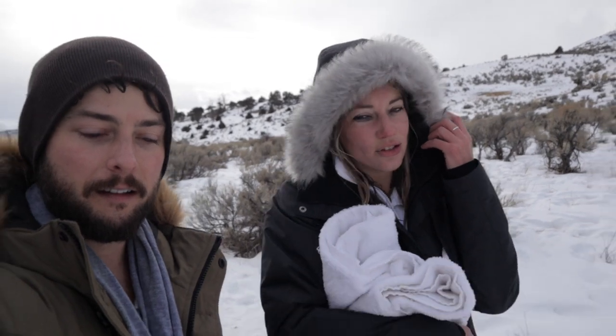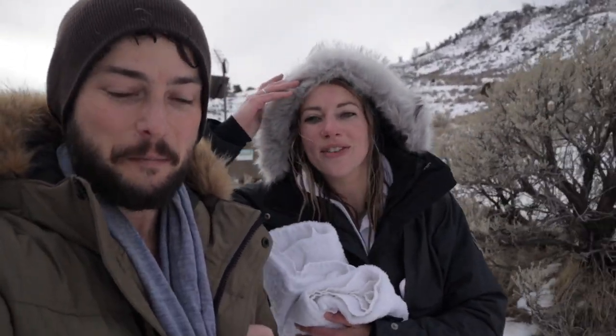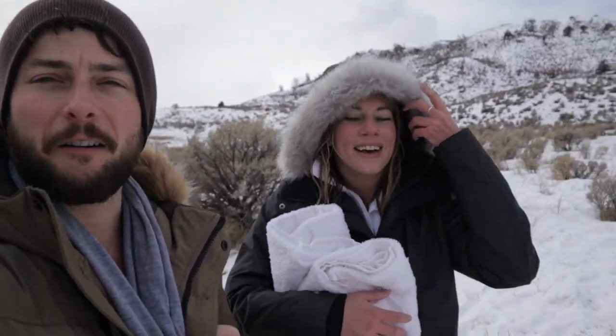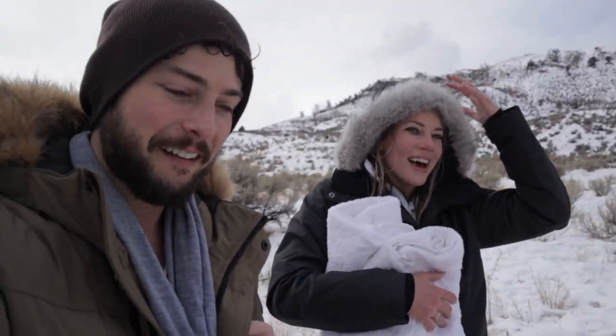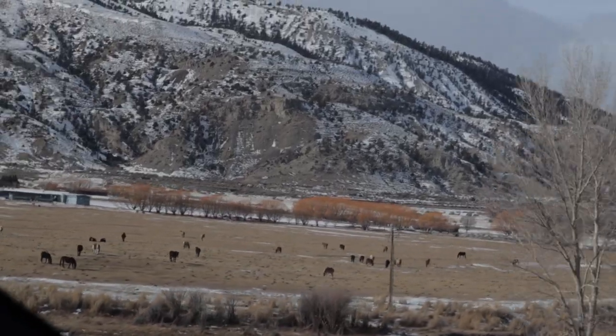Next we can go to Lamar Valley, which is supposed to be really good for wildlife. There's also a nice loop that we can drive as well. We're all bundled up right now — we just got done dipping in the river. How do you feel? I actually feel great. It's not too bad. It feels warm now even out here in the snow.